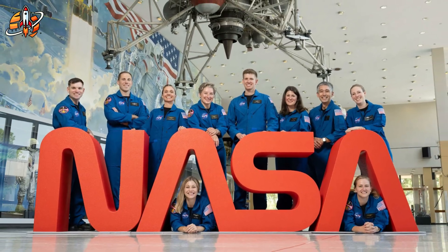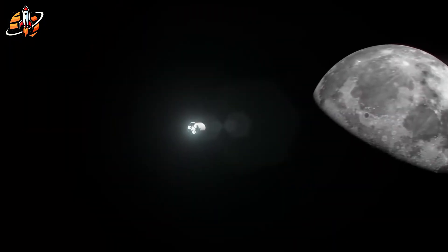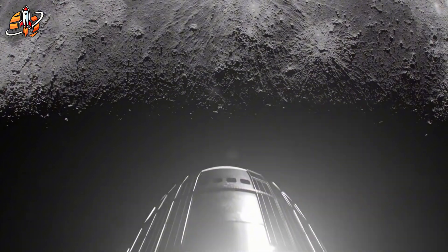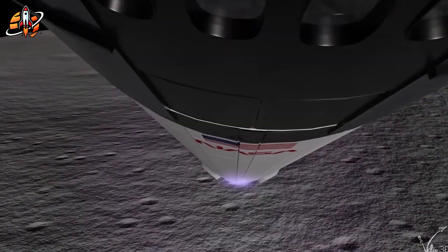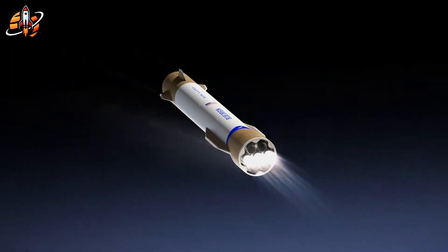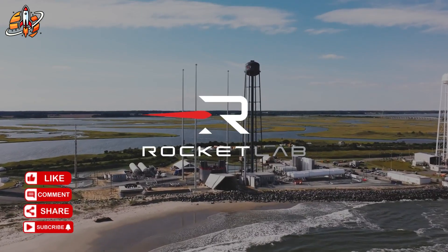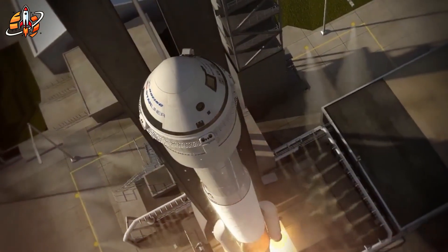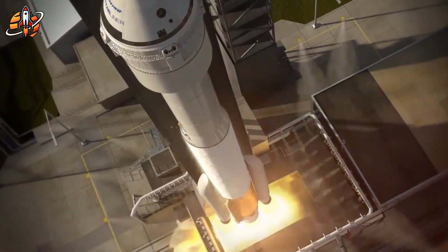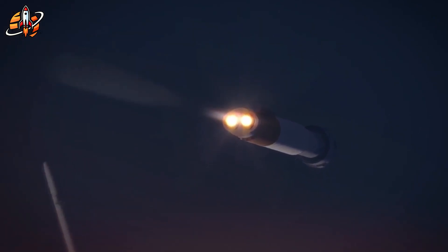NASA's playing chess while everyone else plays checkers. While Starship grabs headlines, Blue Origin just assembled their first Blue Moon test article, and the timeline is tighter than you think. Here's what the data shows. Starship requires at least a dozen refueling missions for one lunar trip. Blue Moon offers single launch capability with proven partners like Lockheed and Boeing. The real story isn't about backup plans — it's about NASA hedging their bets in a race against China.